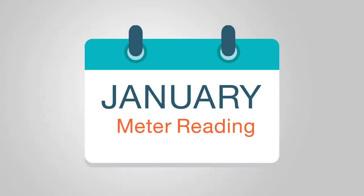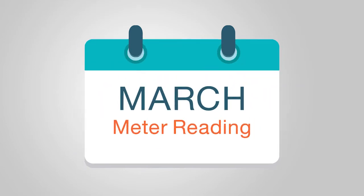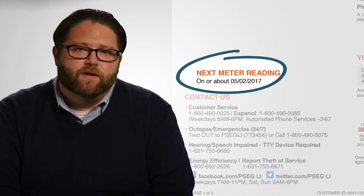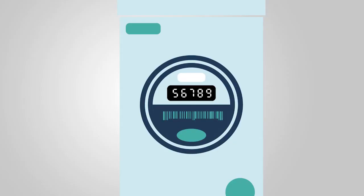Because we read meters every other month, we rely on your energy usage history to estimate your usage for the months in between readings. You've probably also noticed a next meter reading date listed on your bill. This is when we plan on dropping by to read your meter. We may come up to two days before the date listed or up to four days after that date.